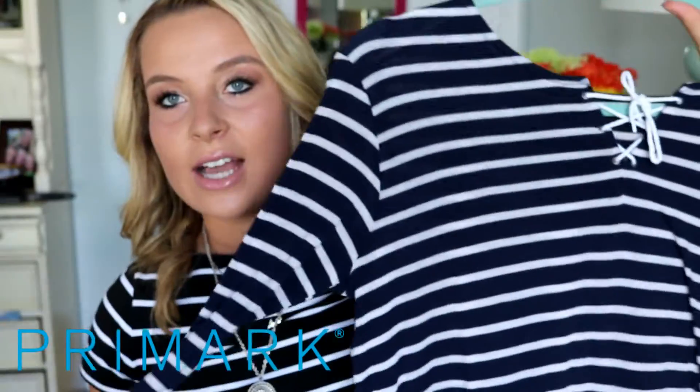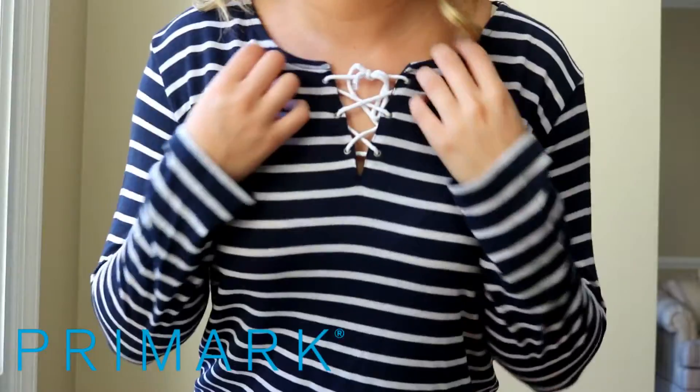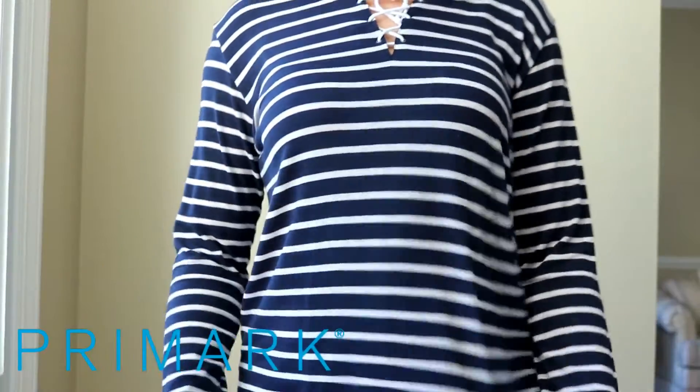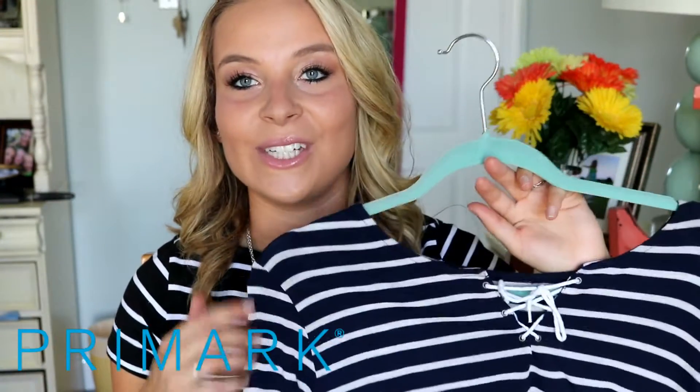The next place I shopped was Primark, and I'm a Primark fanatic. The next top I picked up has cute little tie-up details — it's long and looks really cute with light-washed jeans, and I'm absolutely in love with this. It was on sale for $5. I cut the tag out because it was so itchy.